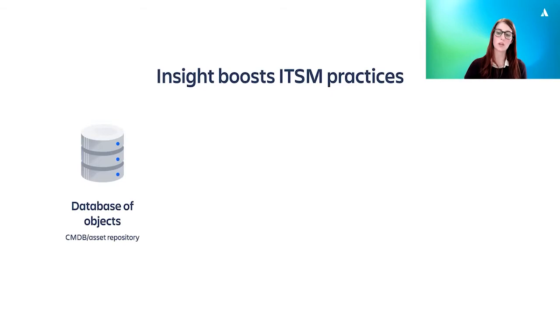Today we're focusing on IT, but you can store facilities objects, information on the security clearances of your staff, customer details and more.